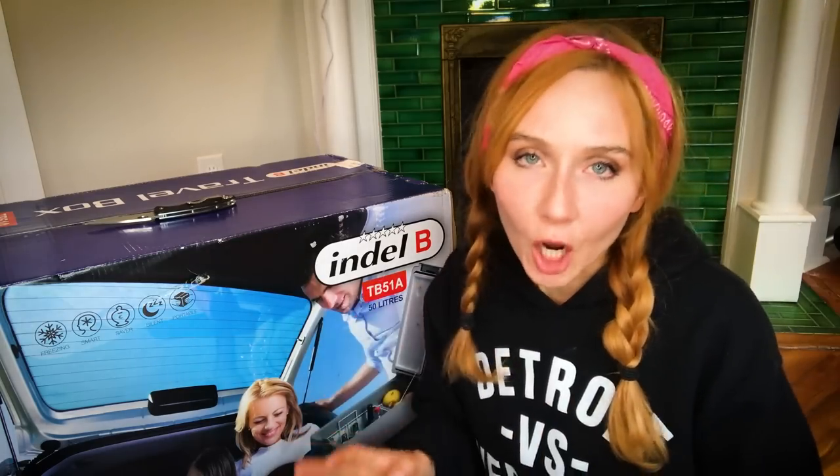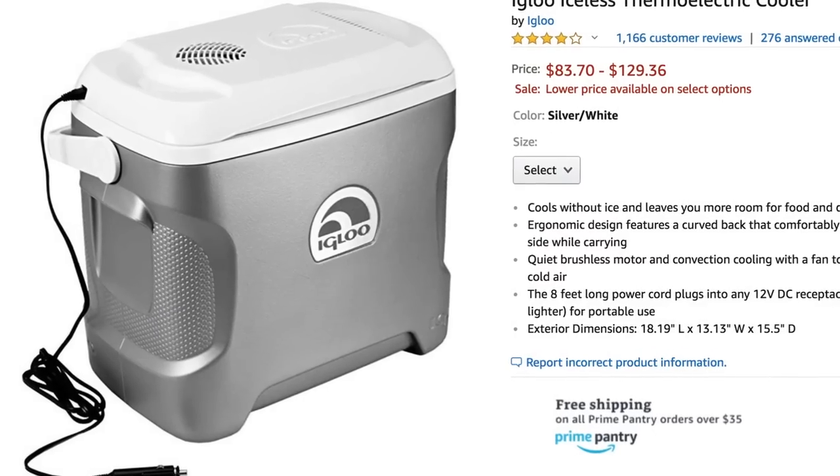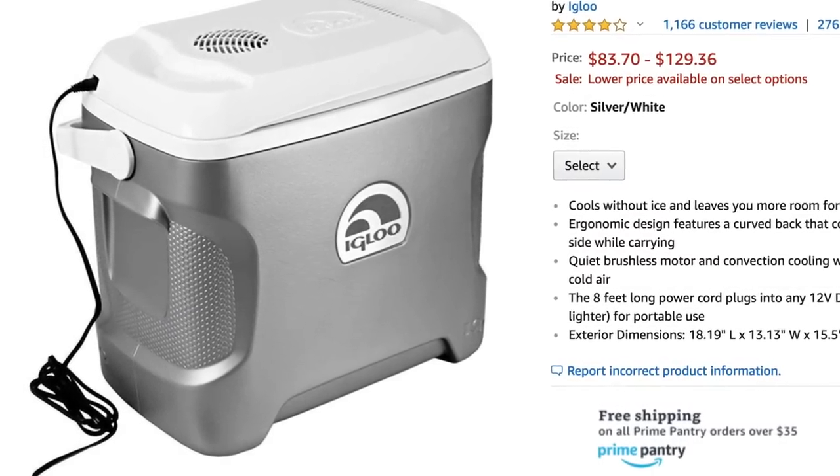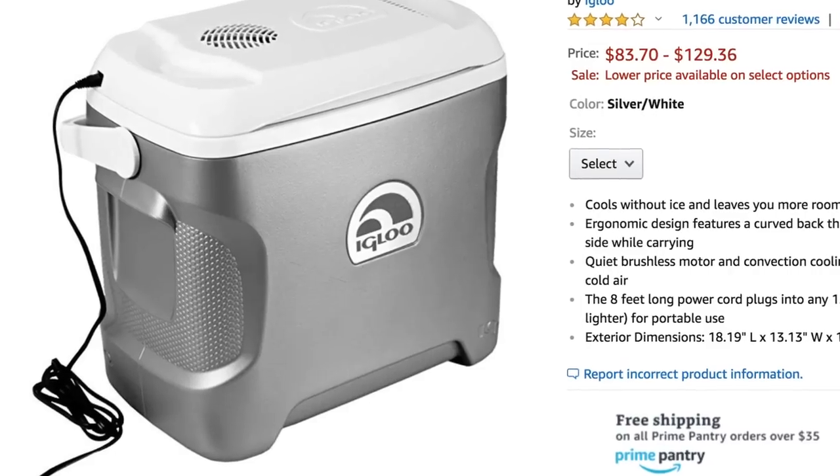The next option up is what's called a thermoelectric cooler. These are really easy plug-and-play and only about a hundred bucks — you just plug it right into the 12-volt cigarette lighter in your car. But they're known for not keeping your food super cold for very long periods of time and they're not the most energy efficient. Since I intend to be out for quite a while, that didn't seem reliable, and if I'm gonna spend any money I want to make the best investment on the front end.